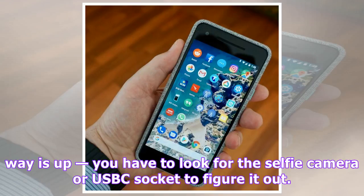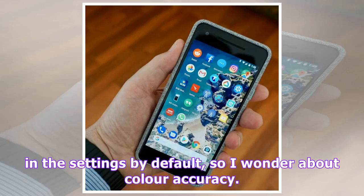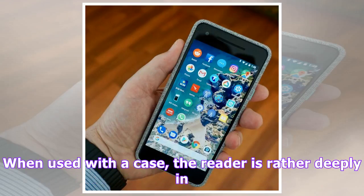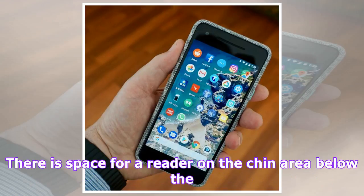You have to look for the selfie camera or USB-C socket to figure it out. The screen is super clear, although it's set to vivid colors in the settings by default, so I wonder about color accuracy. The fingerprint reader on the back feels odd at first, but I'm getting used to it. When used with a case, the reader is rather deeply in a hole, which makes it a little hard to poke. There is space for a reader on the chin area below the screen, so it's strange that they've kept it on the back.